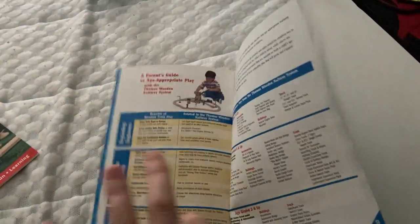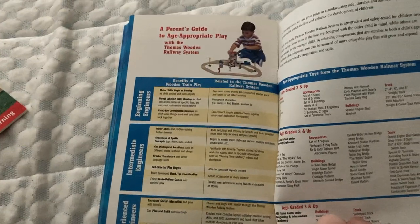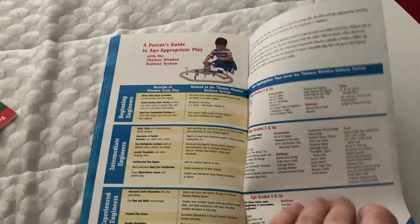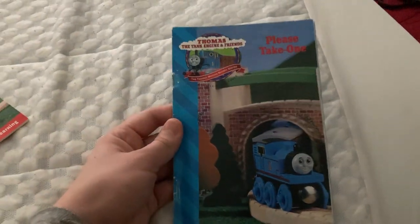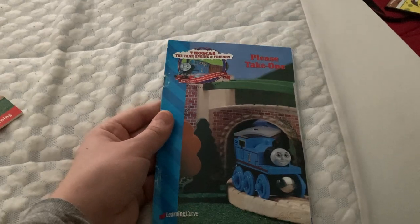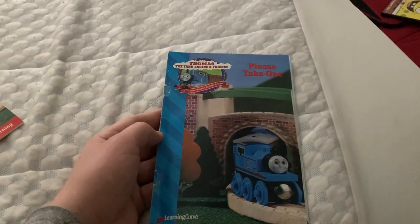And that's pretty much the yearbook. Here is page 30, which shows the guidance of what toys work at what age. It just shows how much LearningCurve cares. And that, ladies and gentlemen, is my 1998 Thomas Wynn Railway yearbook review. I hope you enjoyed this video. You all have a good day — like and subscribe. Bye-bye.